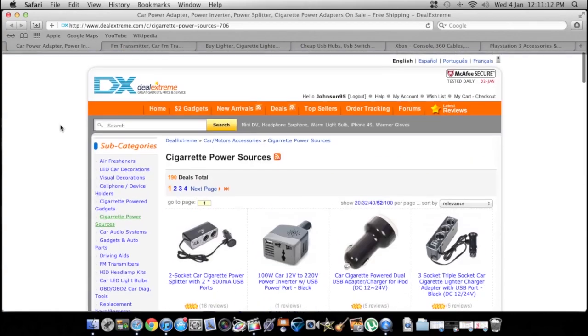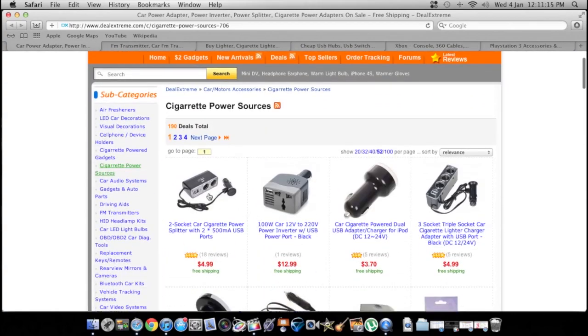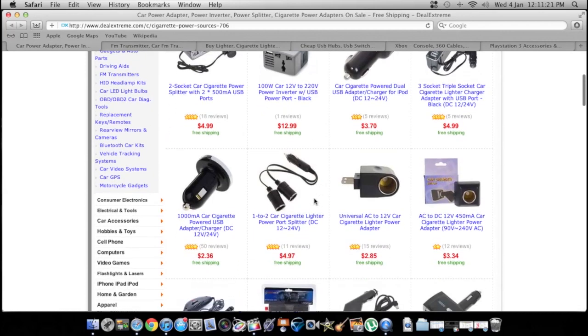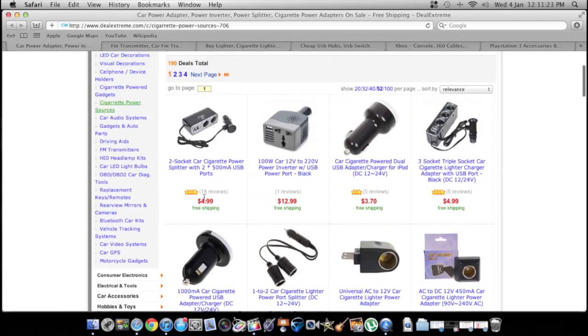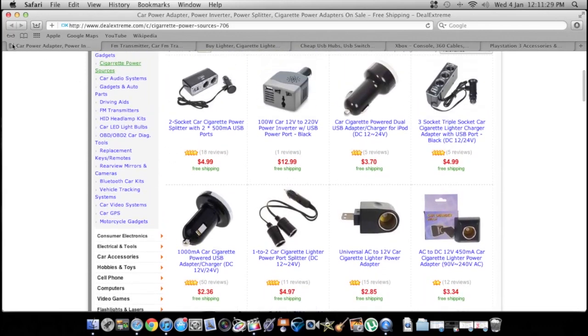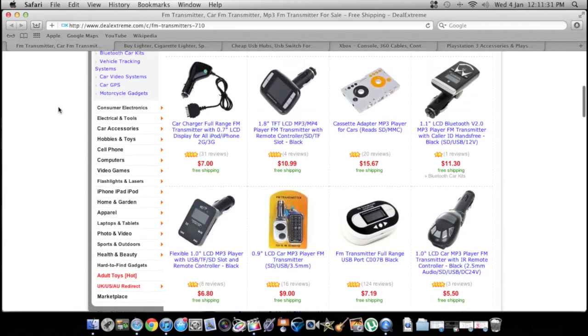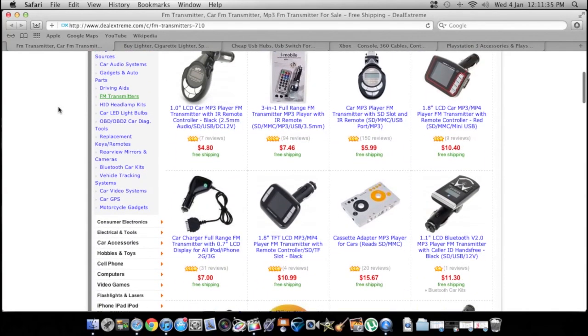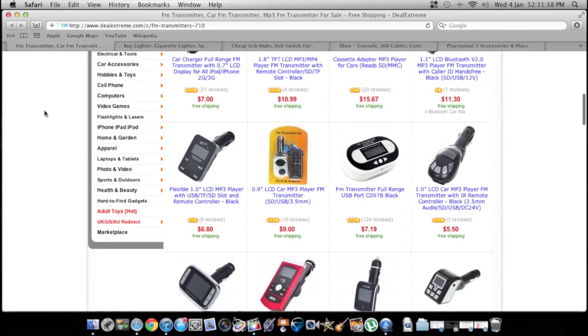They have lots of car accessories. Say you only have one auxiliary port and you want two, or you need a USB to charge your iPod in the car — stuff like that. Everything on this website is super cheap, like this is $5. I was amazed when I first found this website. They also have FM transmitters if you want to play your iPod over the radio and you don't have a deck with an iPod plug-in.